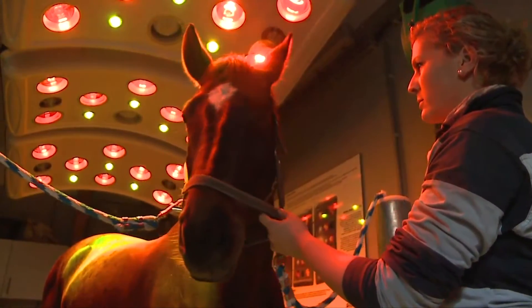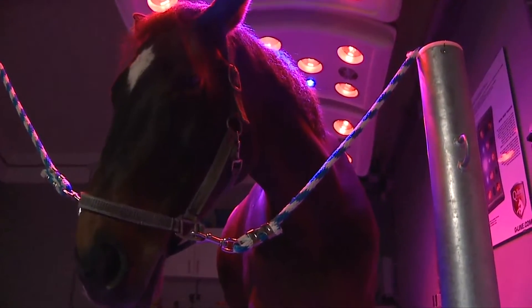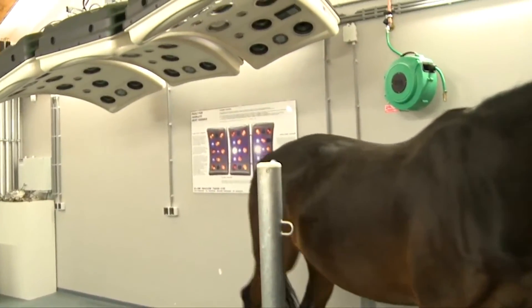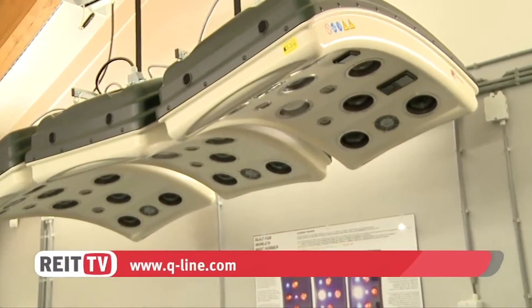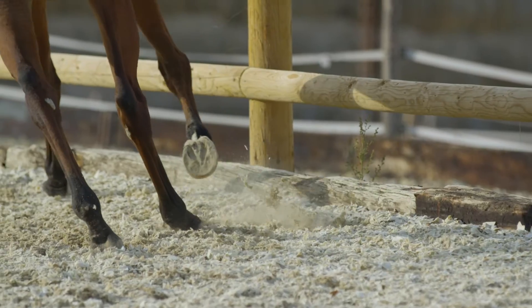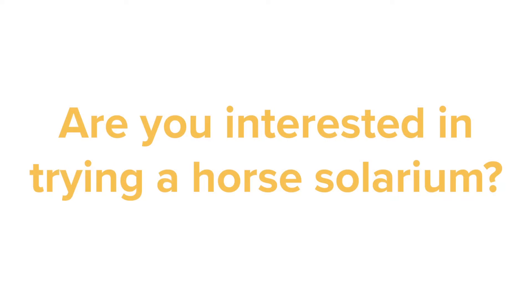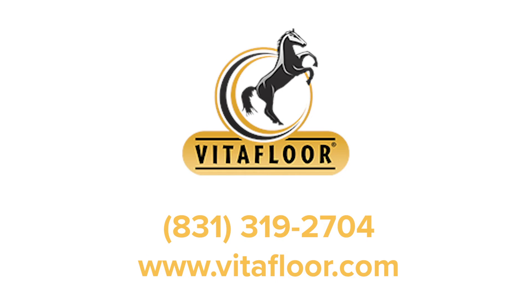From enhanced cell regeneration and blood circulation to stress reduction and performance enhancement, the right horse solarium and proper light therapy can make a world of difference. At Vitafloor, we offer all the above and pride ourselves on helping horses heal and thrive. Are you interested in trying a horse solarium? Contact us at 831-319-2704 or visit our website www.vitafloor.com today to learn more about horse solariums and other innovative equine products.